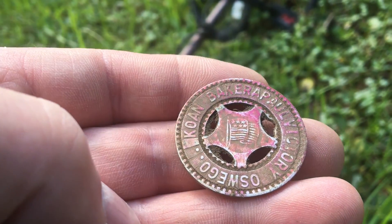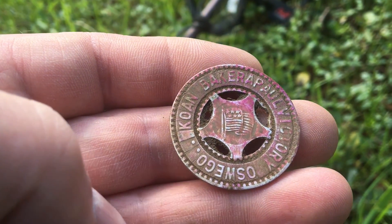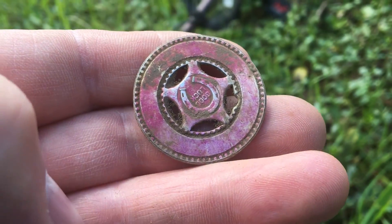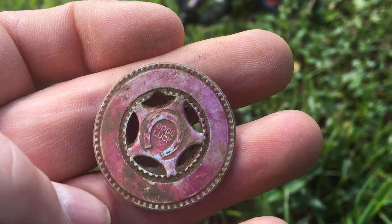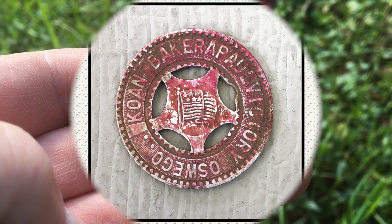I also just dug this good luck token. It says Cone Baker A, Paul Victory Oswego, and the other side has 'Good Luck.' It's going to be interesting. Love doing old homes — see what else we can find.